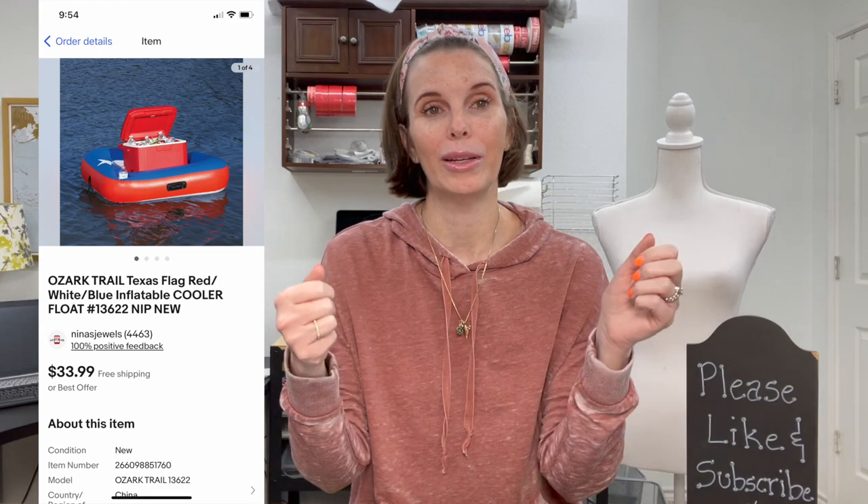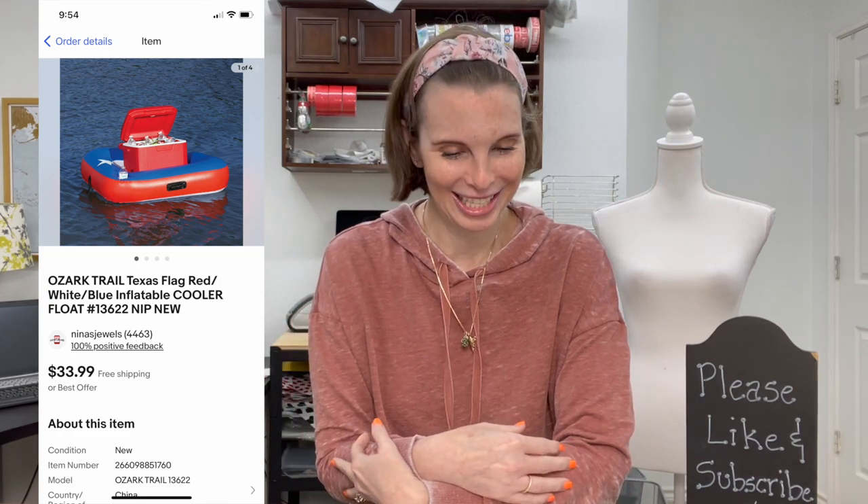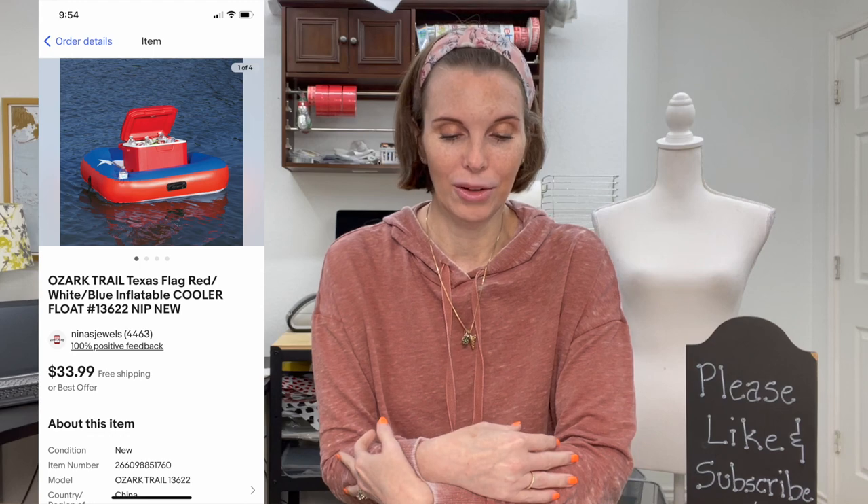Next up was something we got at a garage sale — an Ozark Trail Texas flag red, white, and blue inflatable cooler float. It was an inflatable float that fits your cooler so you can float around in the lake, river, or pool with easy access to your drinks. It was new in the package, never used. We paid $5 for it at a garage sale and it sold for our full asking price of $33.99.